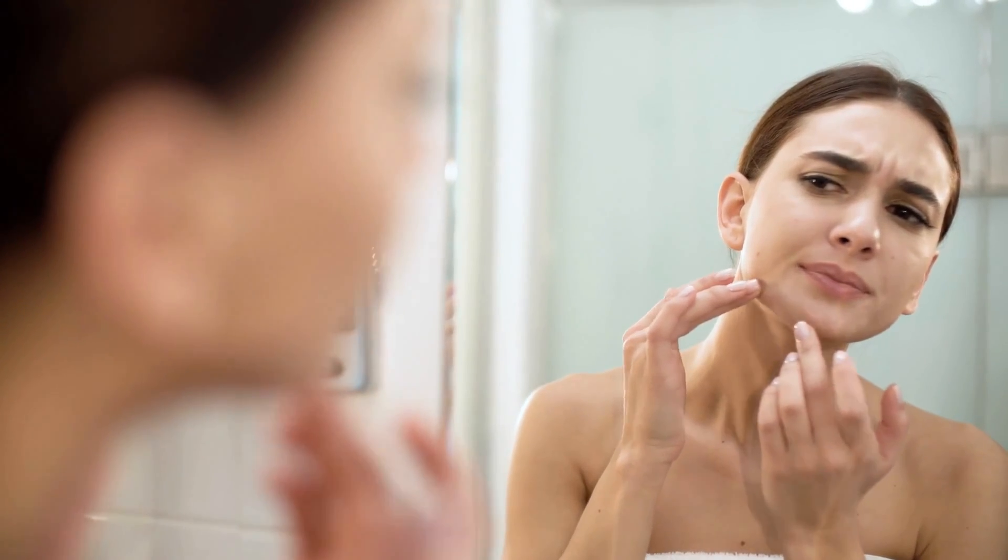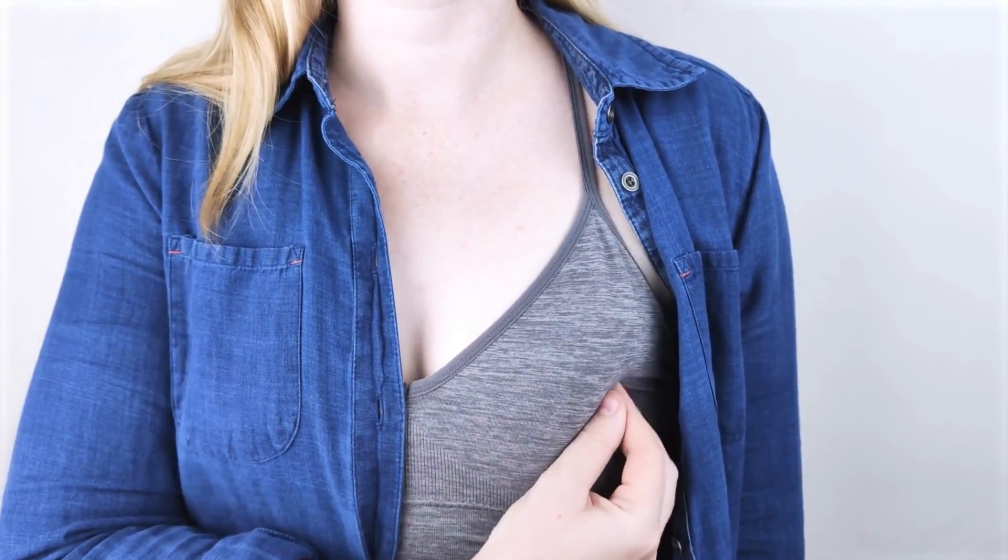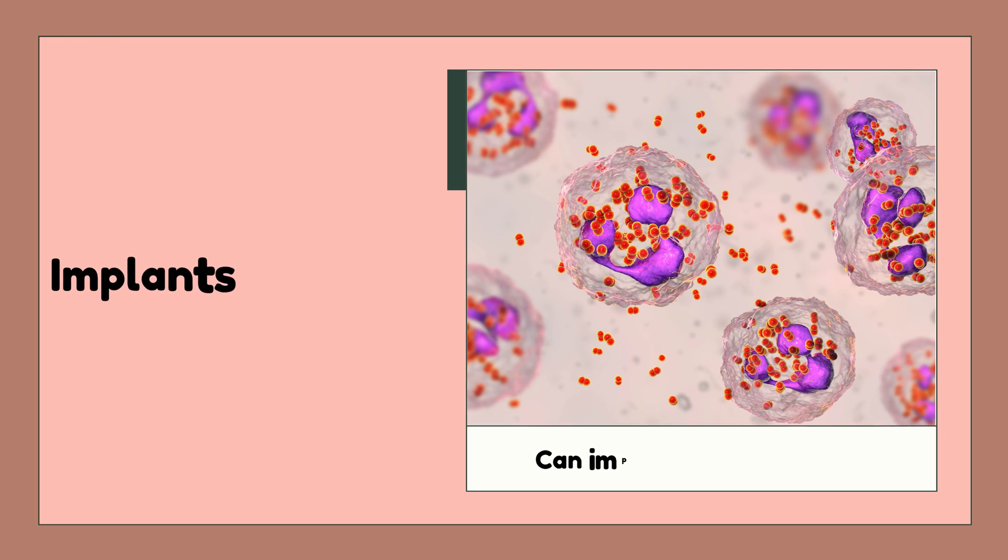Another side effect of the implant is that it can cause acne, headaches, mood changes, weight gain, or breast tenderness. These are usually mild and temporary, and they may improve over time.